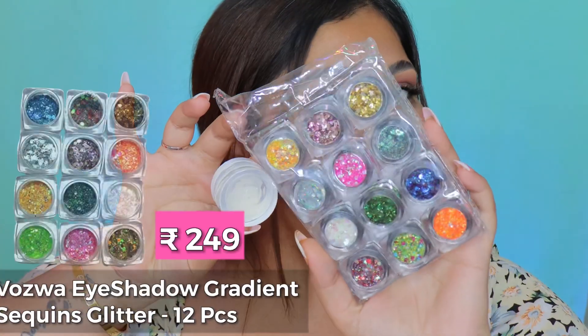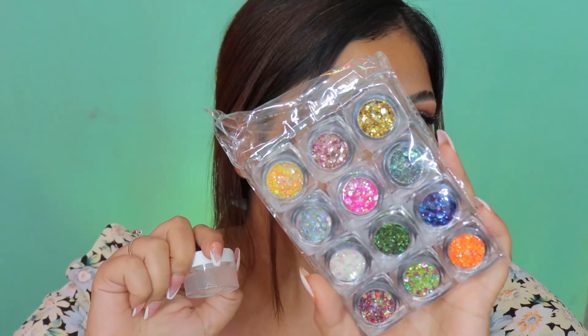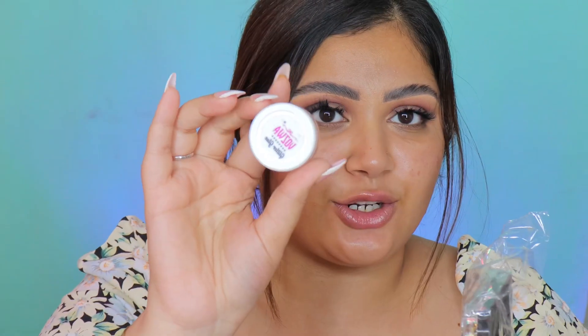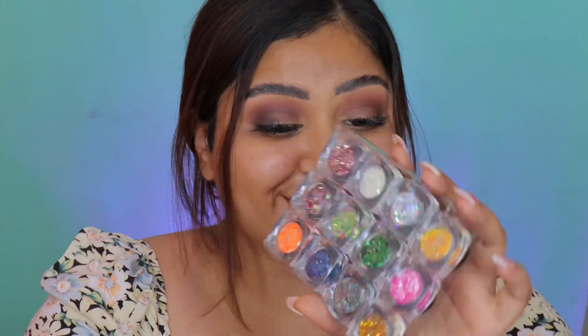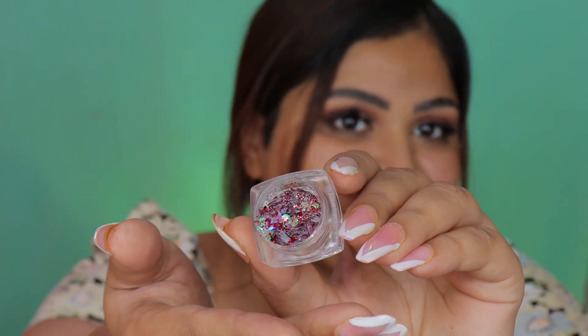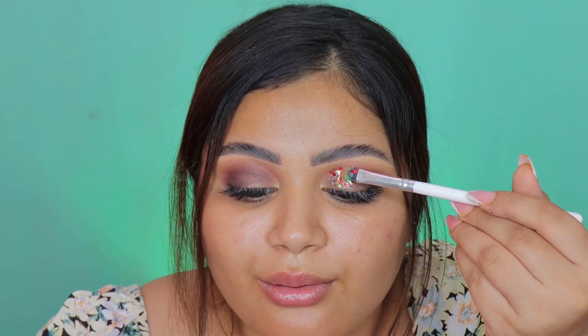That in itself is a pretty simple and nice smoky eye, but I have something to amp up this look. This next product is very interesting because it's loose glitter! It's this beautiful loose glitter set I found on Amazon, and it also comes with a glitter glue base. It has 12 shades in total. I'm going to go with this reddish one that also has some green particles — it looks very, very pretty. These glitter flakes are so pretty — at this point I just want this glitter all over me.